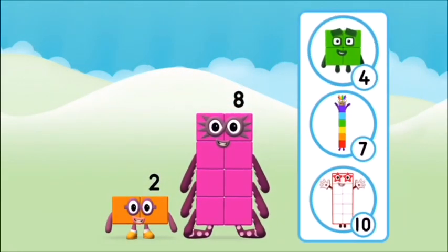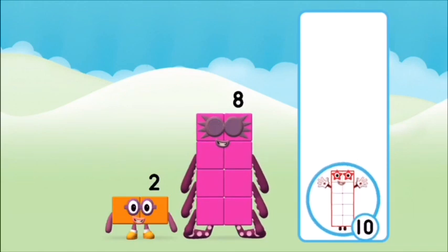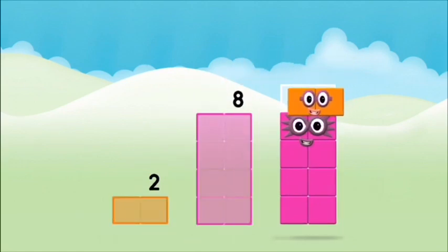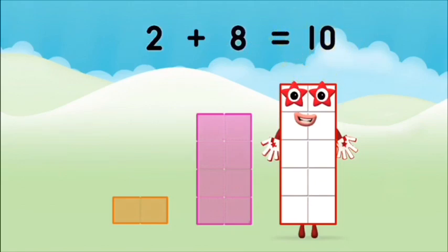What number block will you make when you add these two number blocks together? That's the correct answer! Now add the number blocks together. Eight. Two plus eight equals ten!